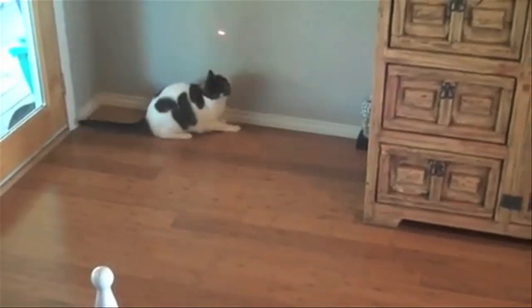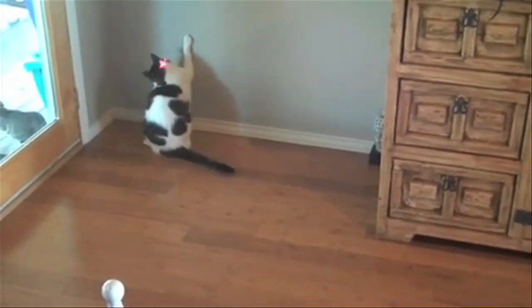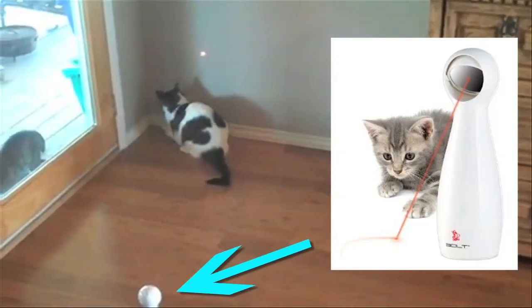Now look, cats love chasing laser pointers, but why do all that difficult hand moving when you could have the Frolicat Bolt do it for you?